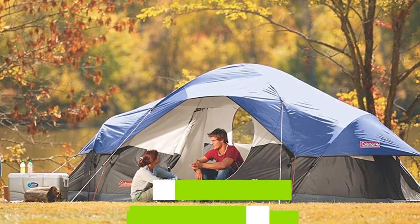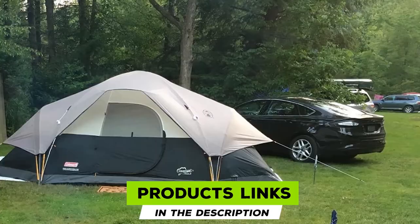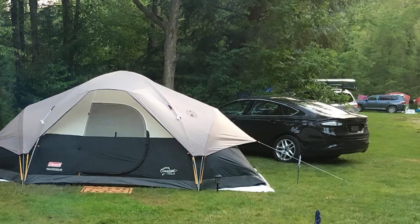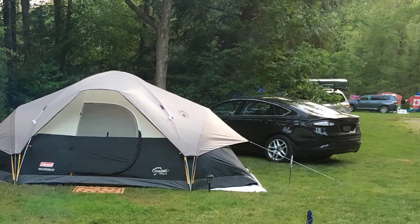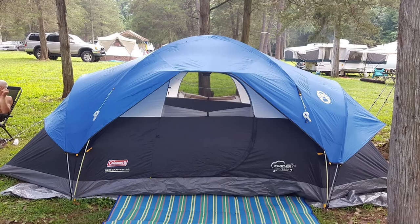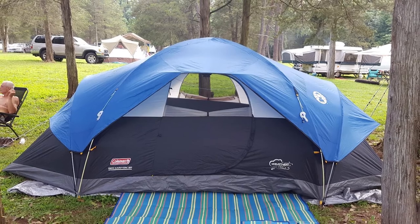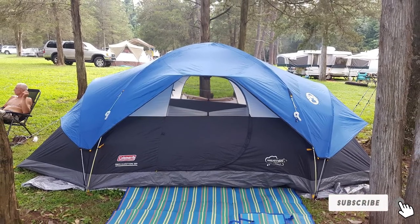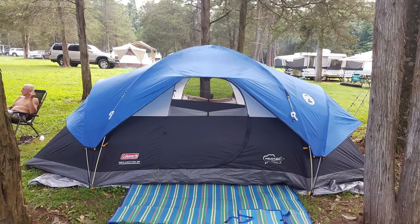At number seven is the Coleman Red Canyon 8. It's great for beginners because it comes with color-coded poles in three separate bags for the tent poles and stakes, making it easy to set up and pack away. The long shape creates a feeling of spaciousness, and the tent comes with two dividers to create three separate rooms for privacy. Great for family camping, it can sleep eight people comfortably, and includes a WeatherTec system that resists rain and wind.